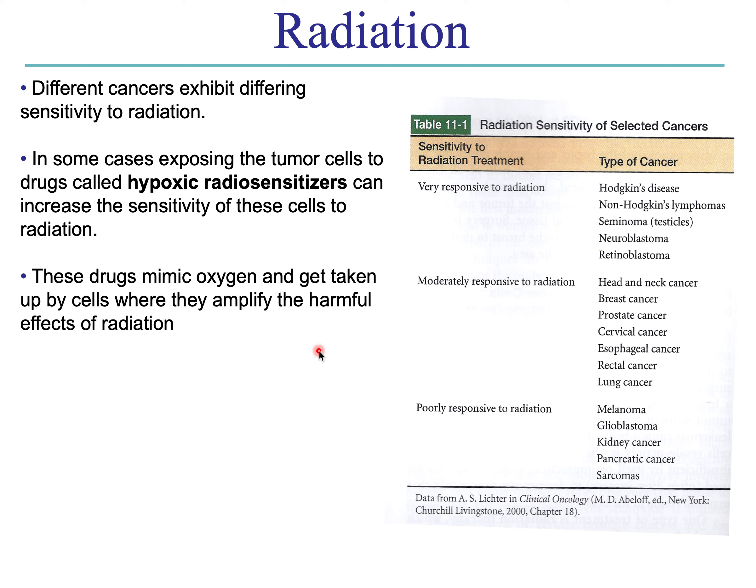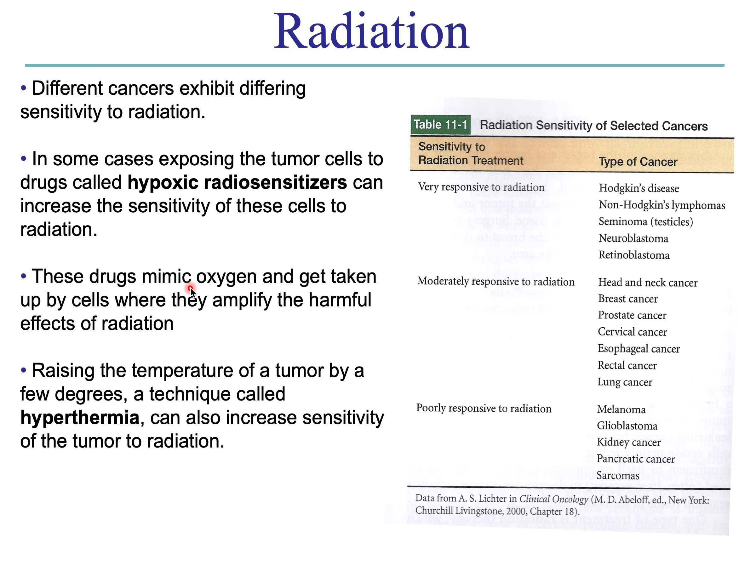There are some tricks that can be used to make poorly or moderately responsive cancers more sensitive to radiation. There are drugs called hypoxic radiosensitizers that mimic oxygen, get taken up by cells, and amplify the harmful effects of radiation in terms of damaging DNA. Another simple technique is hyperthermia — raising the temperature of the tumor cells by a few degrees can also increase sensitivity to radiation. I'll continue in Part 2, talking about chemotherapy and some emerging treatments.